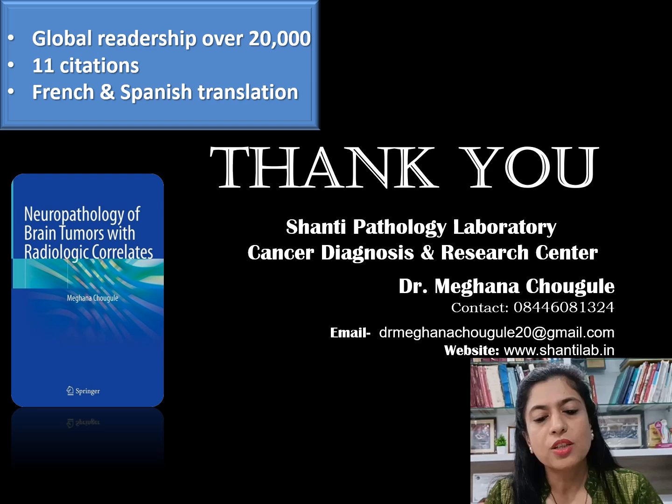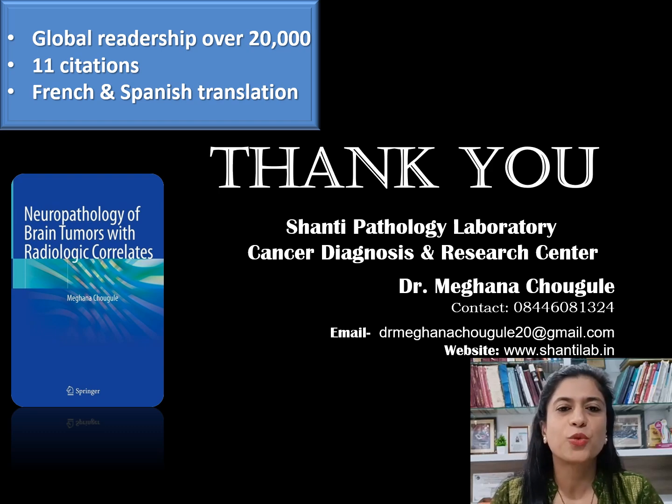Thank you very much. If you have any queries, you can write a comment in the comment box or communicate with me via email. Thank you very much.